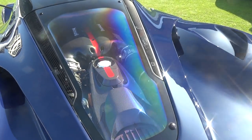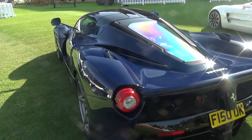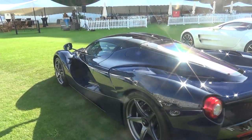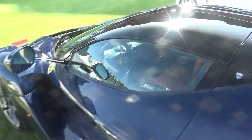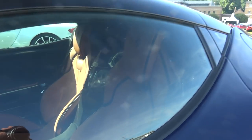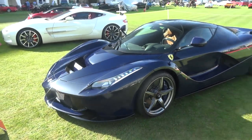Got the carbon fibre engine bay. Cool number plate on it as well, and these polished grey wheels. There's a contrasting tan interior — I don't know if you can see that — with blue stripes running down the seats. I think this is my new favourite LaFerrari, to be honest.